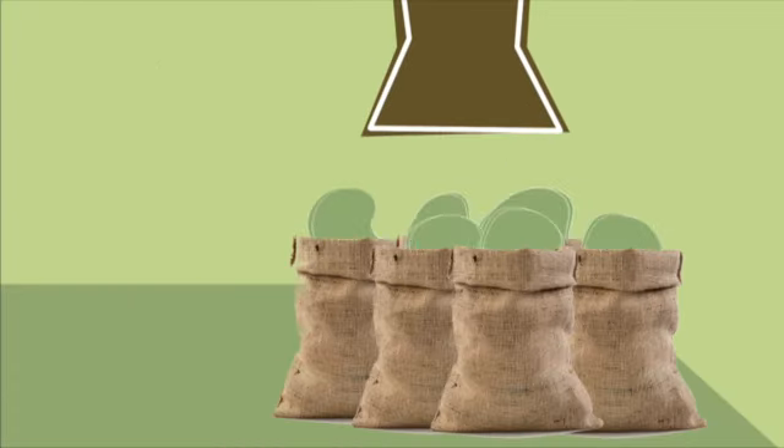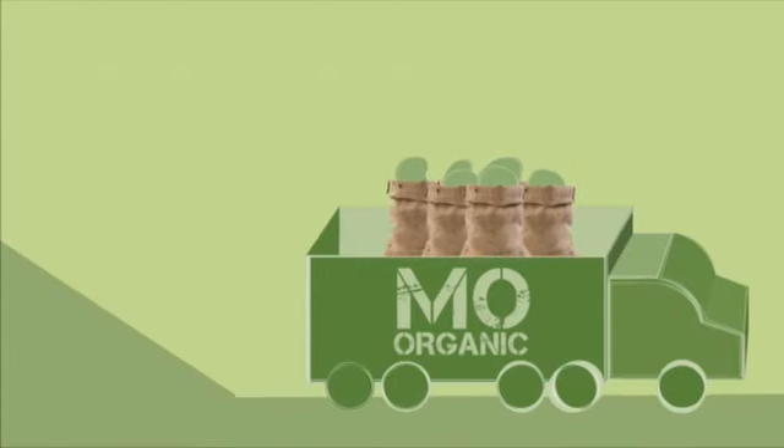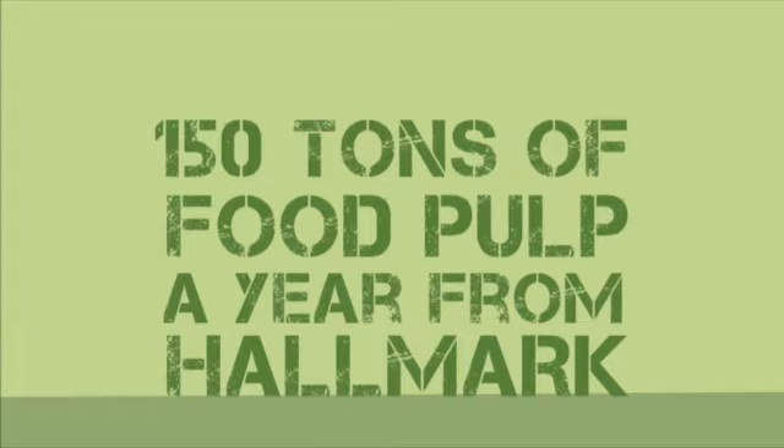That goes into compostable bags, which gets sent to Missouri Organic Recycling — which receives 150 tons a year of food pulp from Hallmark.